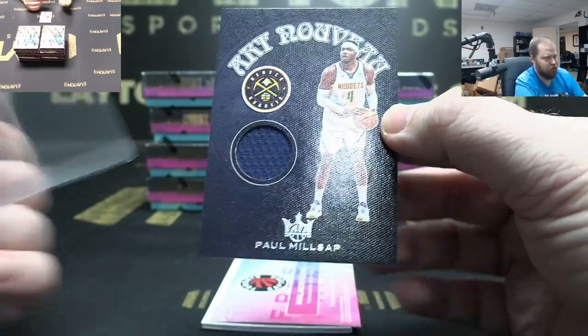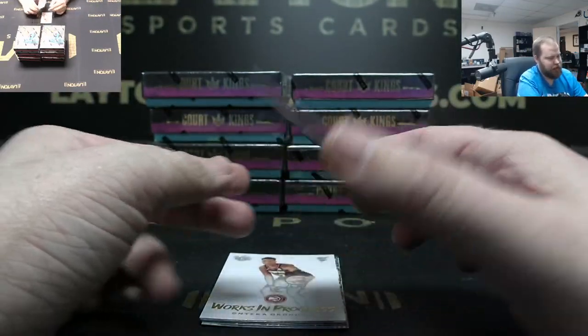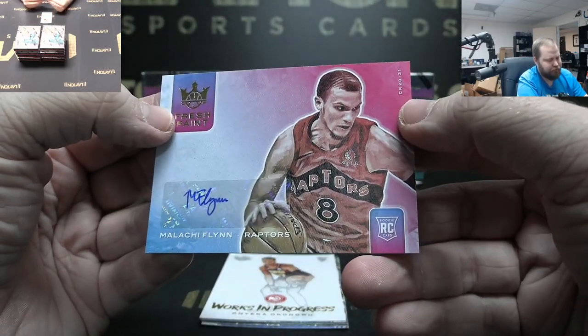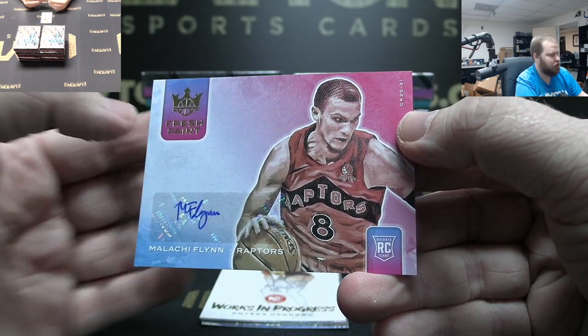Got Denver Paul Millsap jersey. To 299, Malachi Flynn rookie auto, Raptors. There you go.